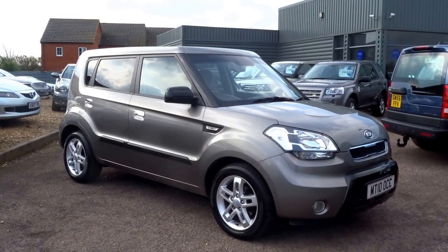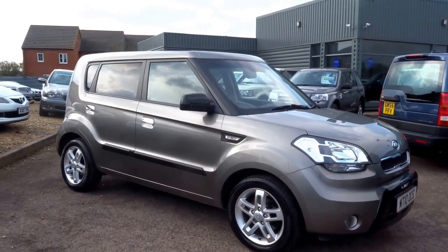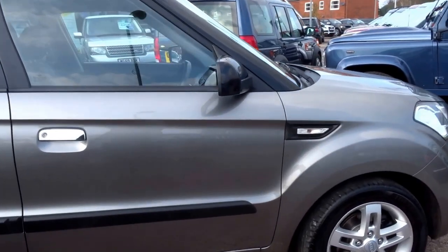Right, this thing has just come into stock today. Where to start with it? I don't know how many of these they sold from new because I don't see many on the roads, but it's quite an interesting vehicle.